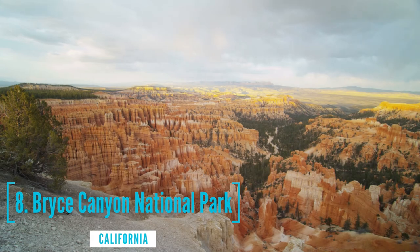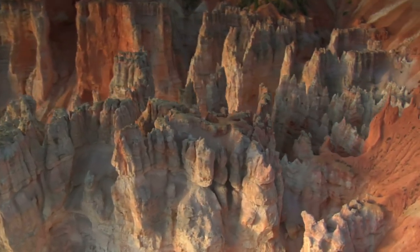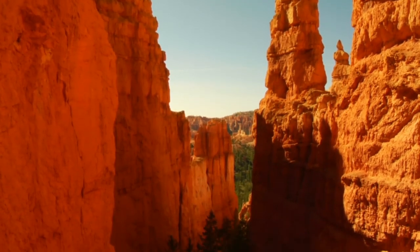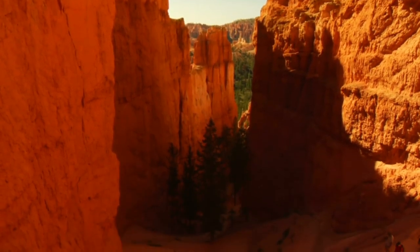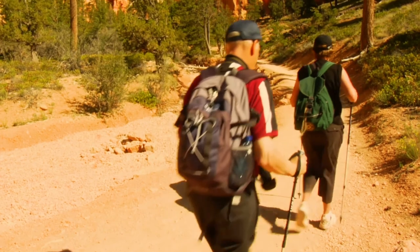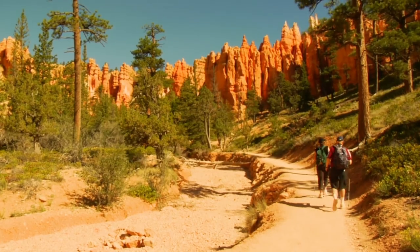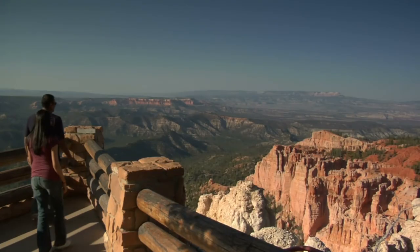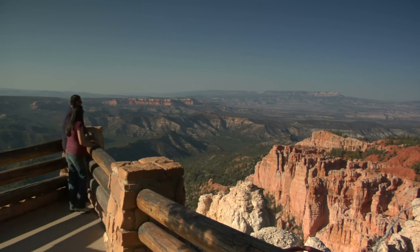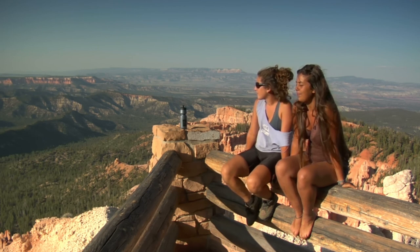At number 8, we have Bryce Canyon National Park. A sprawling reserve in sunny Utah, it is known for crimson-colored hoodoos, which are spire-shaped rock formations. The park's main road leads past the expansive Bryce Amphitheater, a hoodoo-filled depression lying below the Rim Trail hiking path. Over 2 million visitors come each year to experience the otherworldly magic of Bryce Canyon. Inspiration Point is a lookout into the canyon with a magnificent view. You can take the shuttle to Inspiration Point or hike from Sunset Point — a moderate climb on a dirt path, but definitely worth it.